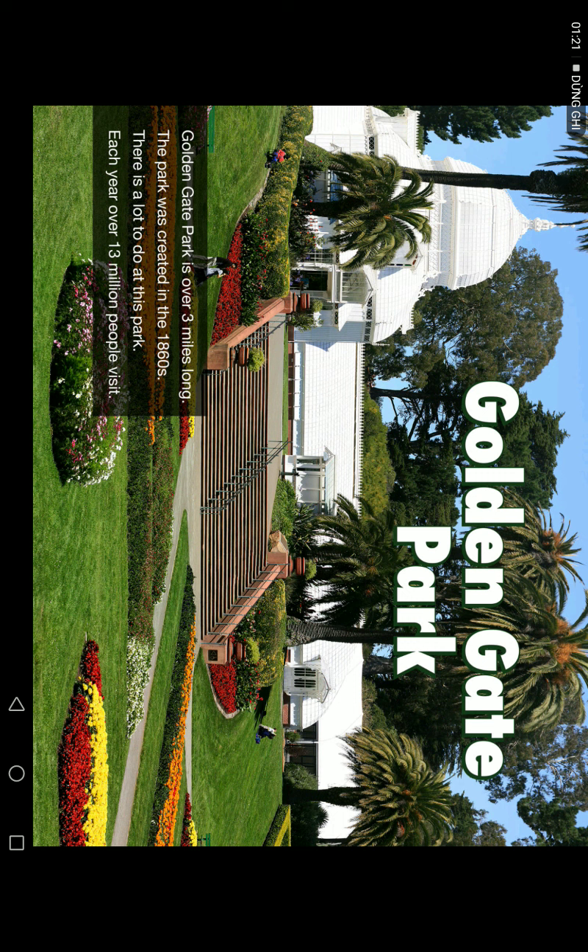Golden Gate Park is over 3 miles long. The park was created in the 1860s. There is a lot to do at this park. Each year, over 13 million people visit.